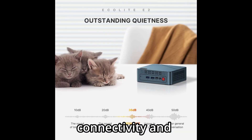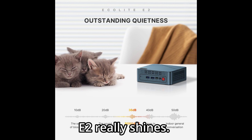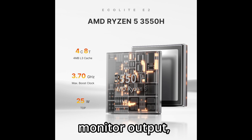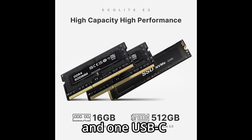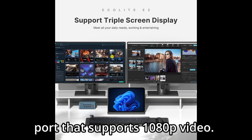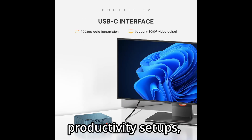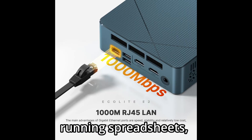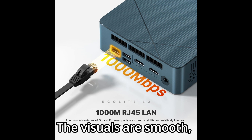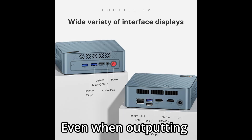Now let's talk about connectivity and display options, because this is another area where the E2 really shines. It supports triple monitor output, with two HDMI 2.0 ports capable of 4K at 60Hz, and one USB-C port that supports 1080p video. That's perfect for professionals who want multi-display productivity setups, or for anyone streaming media, running spreadsheets, and browsing the web all at once. The visuals are smooth, sharp, and vibrant, even when outputting 4K content.